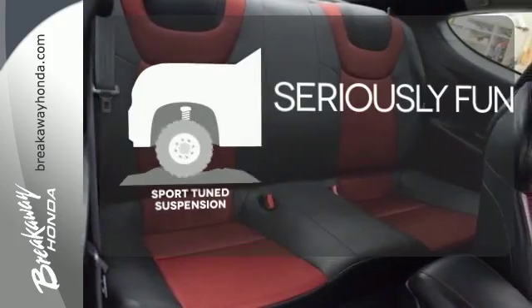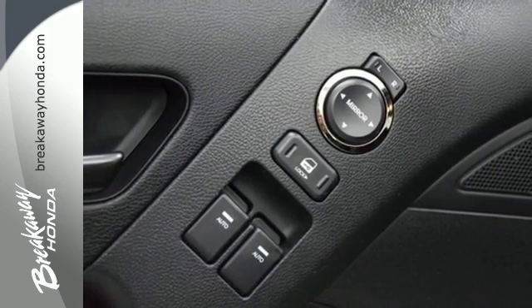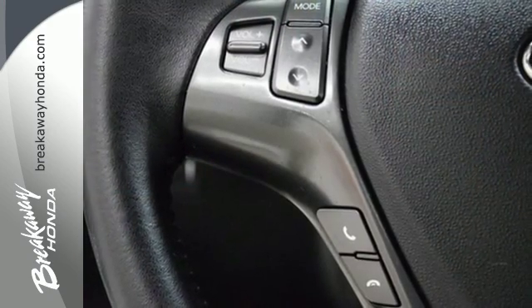Winding roads are no match for the sport tuned suspension. If you're seeking a hot looking coupe with all the bells and whistles that won't break your bank account, look no further than the top rated Genesis Coupe. See it for yourself today.